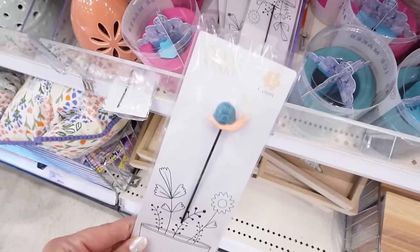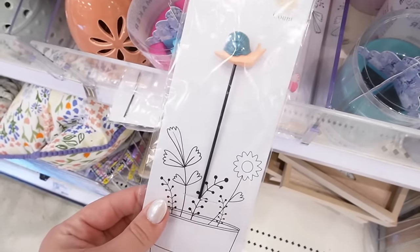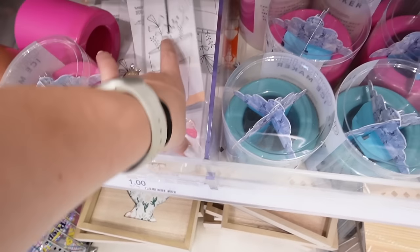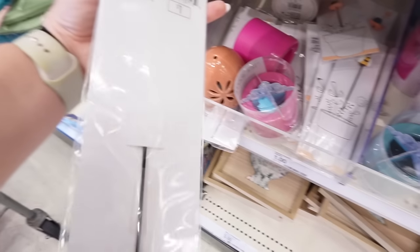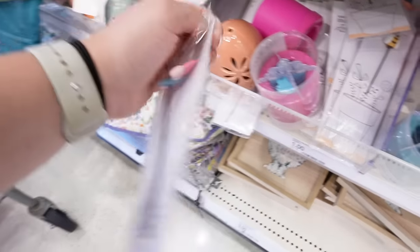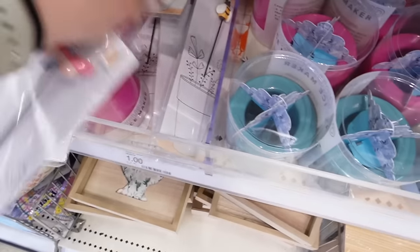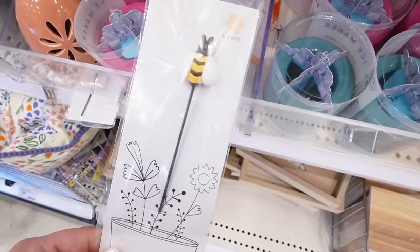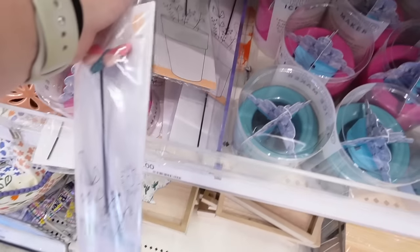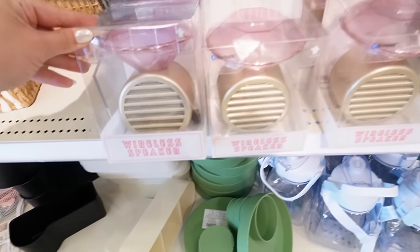Hidden under some of the crushed ice makers, they have these really adorable plant stakes — a fun way to dress up your plants. There's a little snail for a dollar, one that says 'I'm rooting for you,' and a bee. They have four different options for just a dollar. I'm definitely picking up the butterfly one to add to my Brinny plant, which I just repotted into a bigger pot.